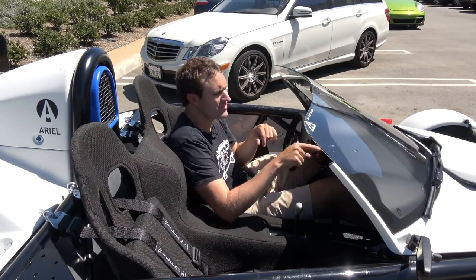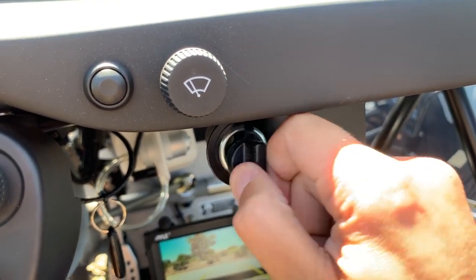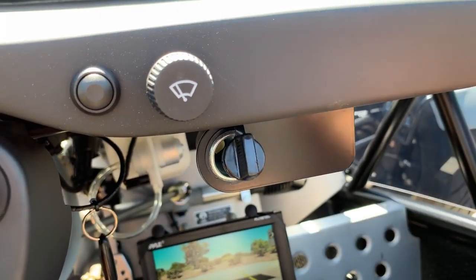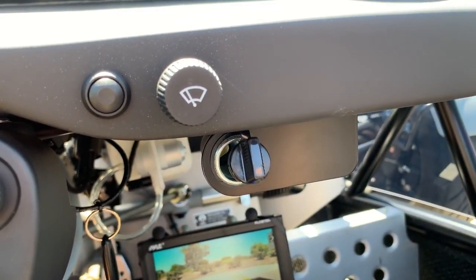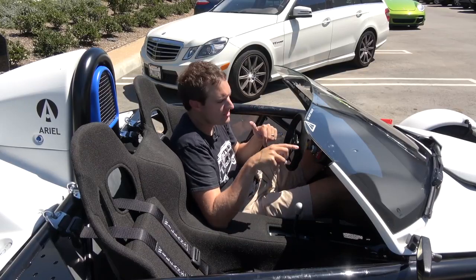Below the windshield wiper controls, there's another dial — but it actually isn't a dial. You pull that off and it's your cigarette lighter outlet. So if you want to plug in a phone charger or a track telemetry situation, you can do that right there.